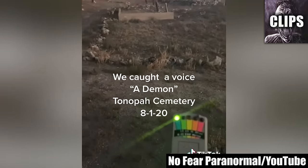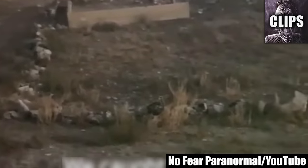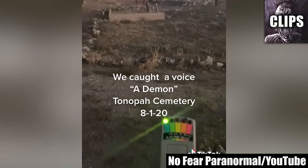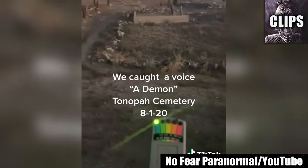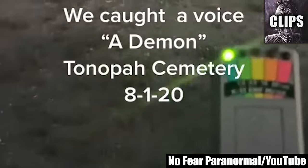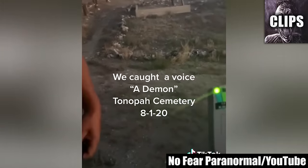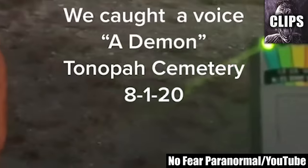A ghost hunting group called No Fear Paranormal lives up to their name while exploring a haunted cemetery with a K2 meter, a spirit box, and some recording equipment. The haunted place they're exploring is the Tonopah Cemetery in Nevada. They ask a question, but apparently whatever is nearby has only one topic on its mind. A scary voice of a man comes through their paranormal equipment and calmly responds with two words: "a demon." Whether this is a real ghost EVP or not, the way it immediately tells them a demon is nearby is frightening — possibly more than a creepy coincidence.